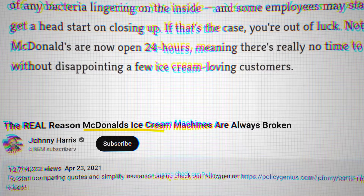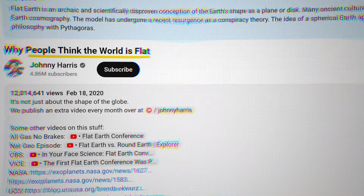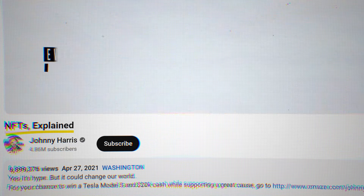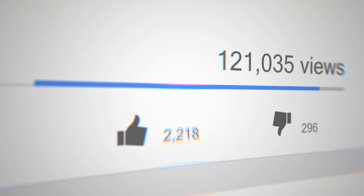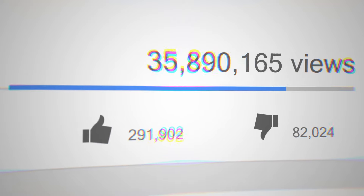More importantly than his thumbnail, his topic selection is genius. If you look at all the Johnny Harris videos, almost every single one has a huge audience. He knows that it's easier to get large amounts of views if the topics you're picking have large amounts of possible viewers. And yes, viral doesn't necessarily mean millions of views — it could mean that for you depending on your channel, and for Johnny Harris it most definitely does.